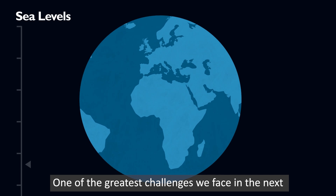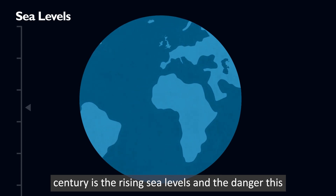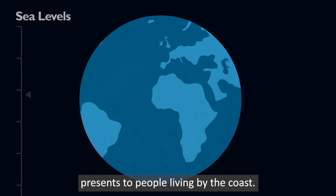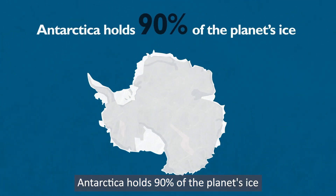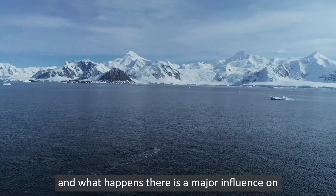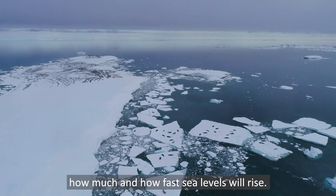One of the greatest challenges we face in the next century is the rising sea levels and the danger this presents to people living by the coast. Antarctica holds 90% of the planet's ice and what happens there is a major influence on how much and how fast sea levels will rise.